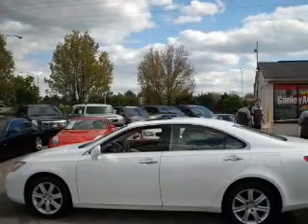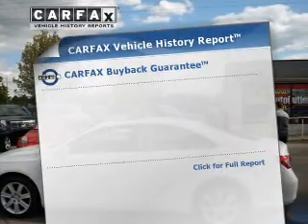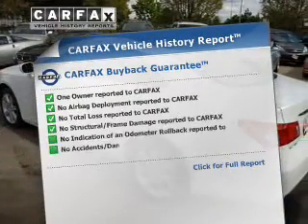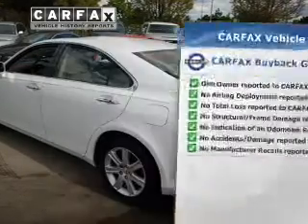Heated seats offer comfort in cold weather. Let the outside in with a power sunroof. Rest easy knowing this vehicle comes with a Carfax vehicle history report from Carfax, the most trusted provider of vehicle information.